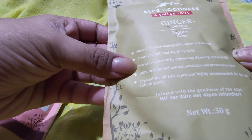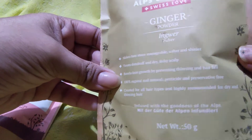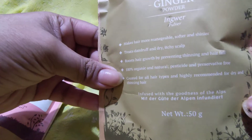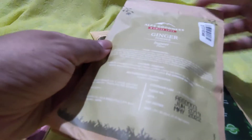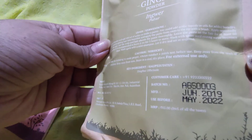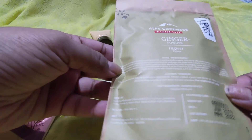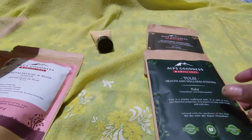It claims to make hair more manageable, softer and shinier, treat dandruff and dry itchy scalp, and boost hair growth by preventing thinning and hair fall. It's 100% organic and natural, no pesticide and no preservative, created for all hair types and highly recommended for dry and thinning hair. It's 50 grams and retails for 85 rupees with a shelf life of two years.